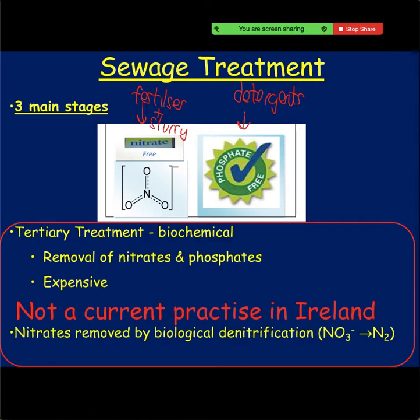Every now and again, if you get a notice saying don't use your tap water or boil your water, it's because the sewage treatment plant's nitrates have leaked from the groundwater into your water treatment plants.